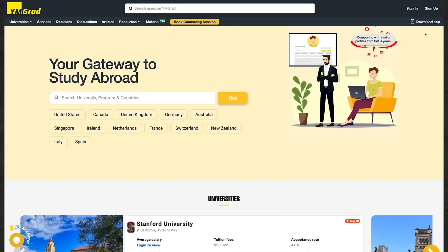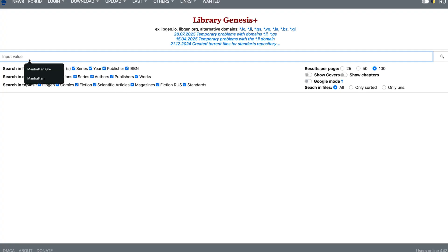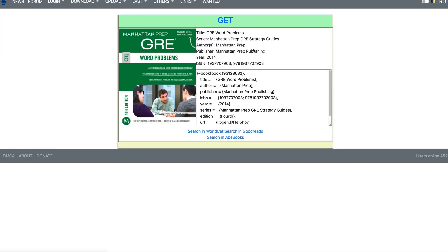Most of the study books I used can be found for absolutely free. You can sign up on BioMedGrad to get them sent to your email, or use the Library Genesis website to download PDFs for free. I've already compiled these resources, so you can get them from the link in the description.